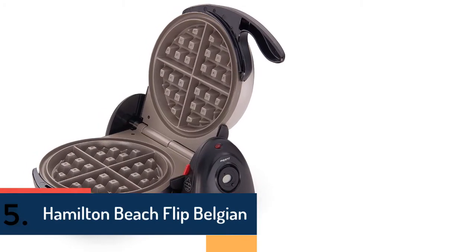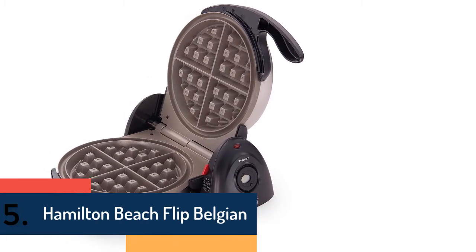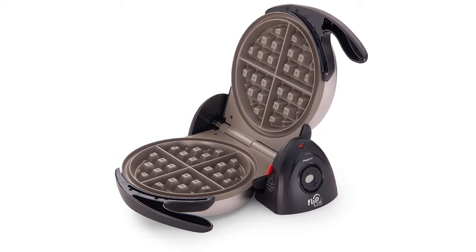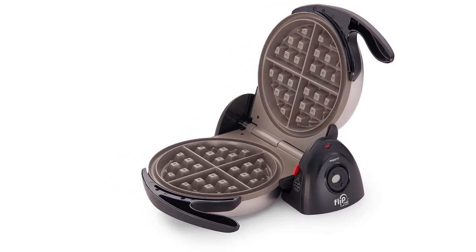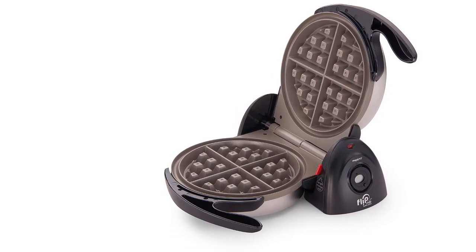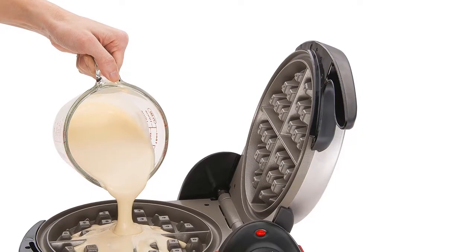Item number 2 is the Presto 03510 Flipside Belgian. Designed with 4 easy-to-cut sections for a 7-inch diameter Belgian waffle, the design is really great with a professional-type rotating and dual function base.